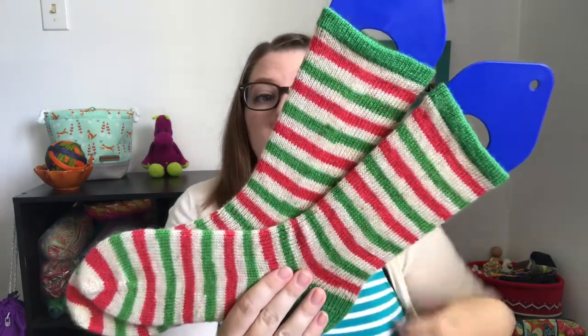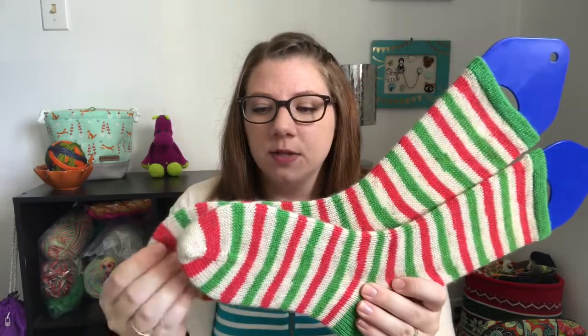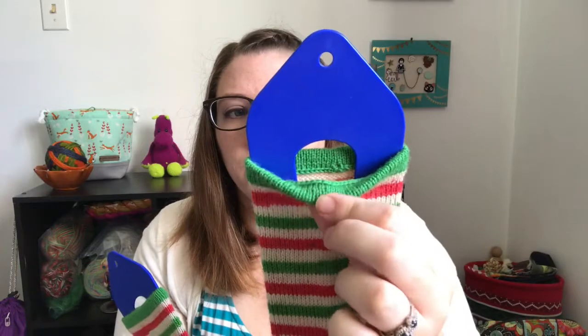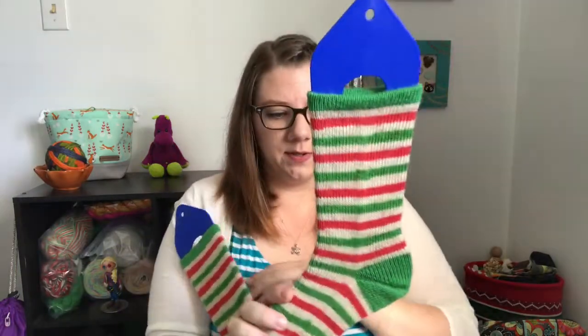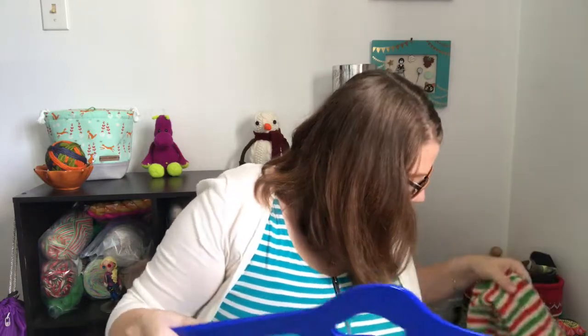I've been enjoying toe-up more lately, so I've done it on a few socks recently. I did the Fish Lips Kiss heel in the contrasting color, and then just did the folded-over cuff. Every time I've cast off a ribbed sock toe-up, I just hate the look of it, so I tend to fold it over instead.